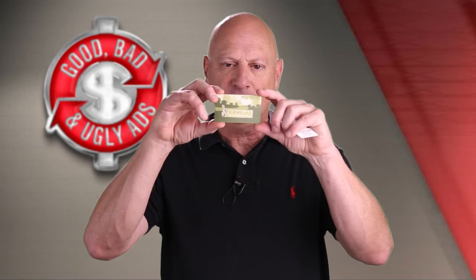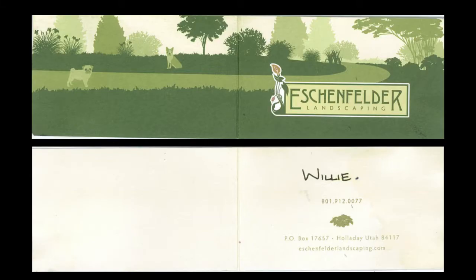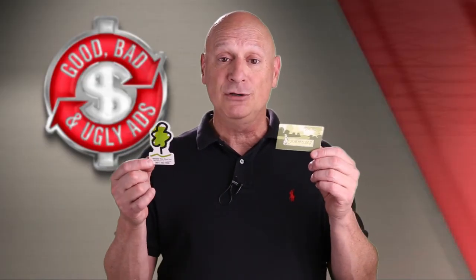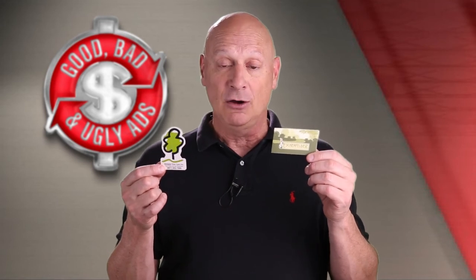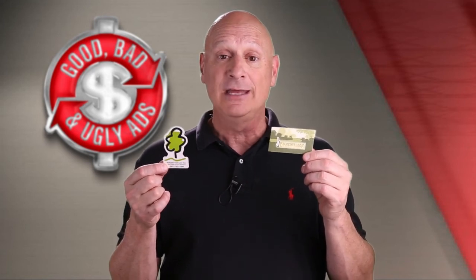The other one is for a landscaper that was recommended by the tree guys. Take a look at that one. This is a folding card, and that's what's on the inside. It does have contact information, including an address, and that's what the outside of the card looks like. You have a rare opportunity to vote on not one, but two specimens in the same episode! Stop the video, spend as much time as you need to determine whether you think each one of these is good, bad, or ugly, and then come back and vote.